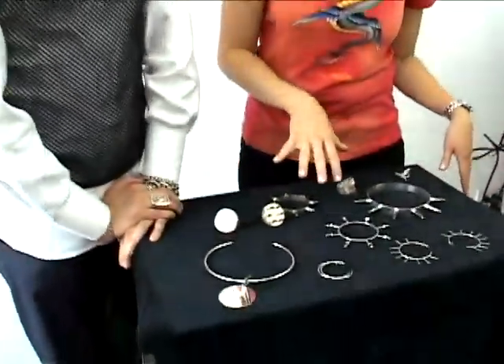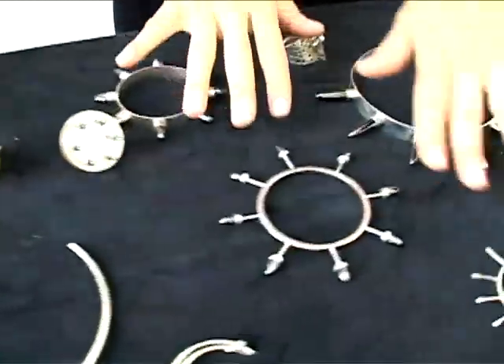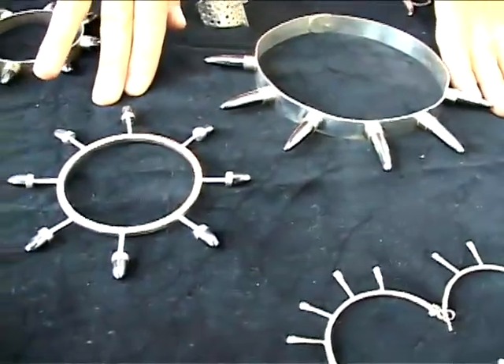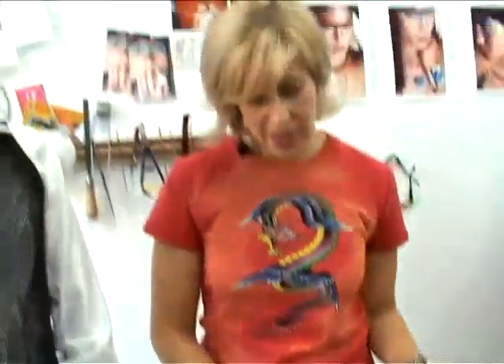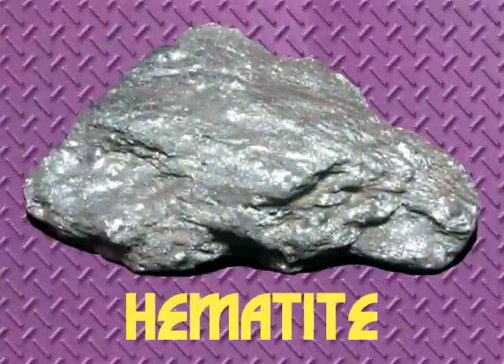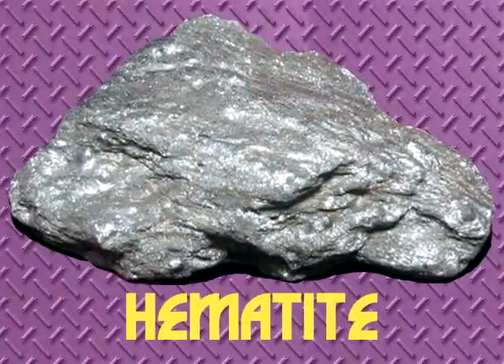I decided to make this whole line of jewelry that was really based on punk rock style. And these are really literal interpretations of the spike collars and stuff you see on St. Mark's. Except I made them in sterling silver and with these bullet shapes made out of hematite, which is a stone that has a really metal look to it.